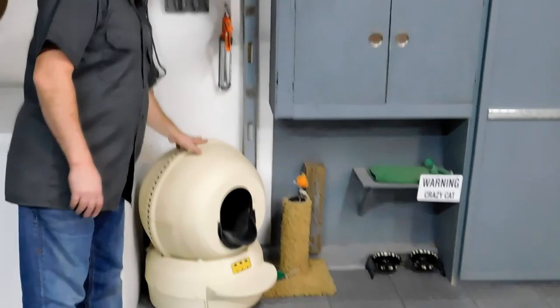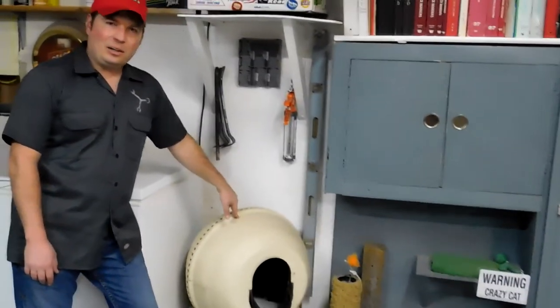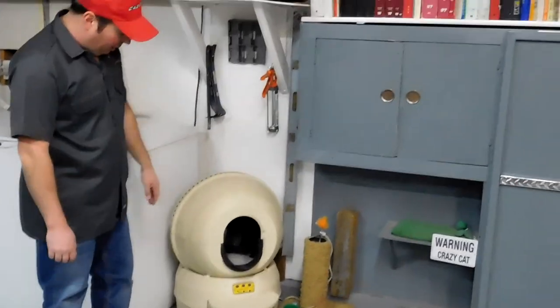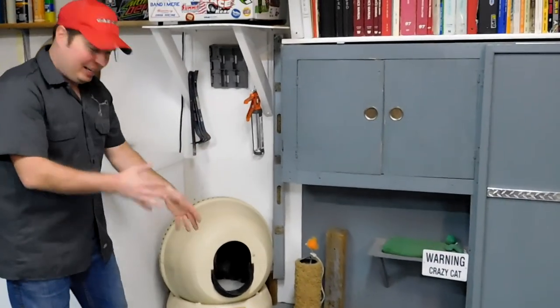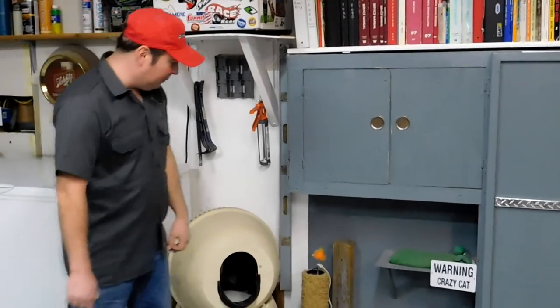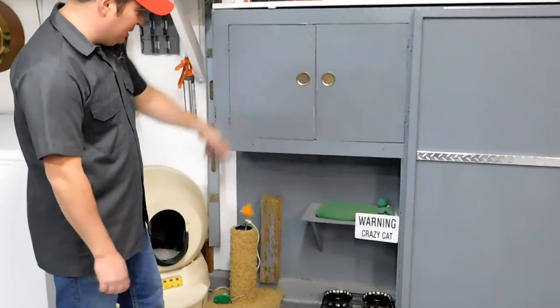People wonder what this is - it's an automatic cleaning litter box. Works pretty good actually. I do have another traditional one but the cats mostly use this one. When they step on the treadle it spins around, a door opens with a screen, and it lets the clumped litter into the bottom drawer. There's food, water, and scratching posts too.